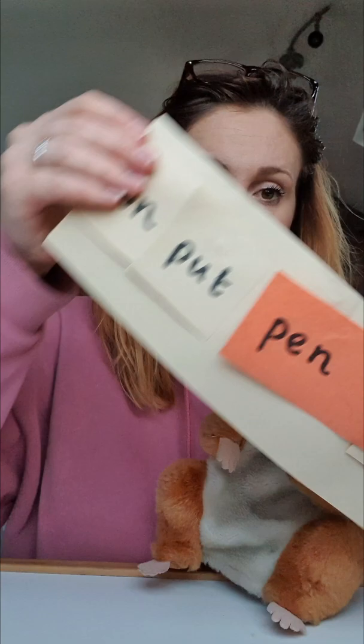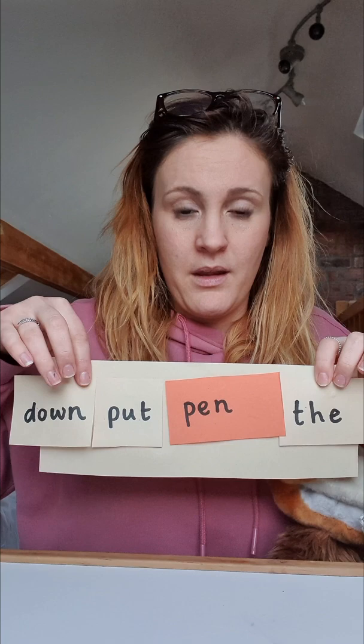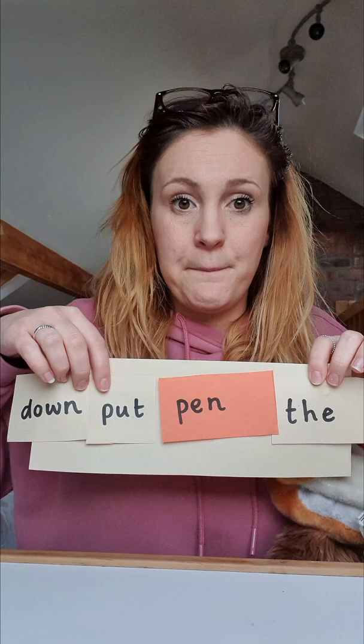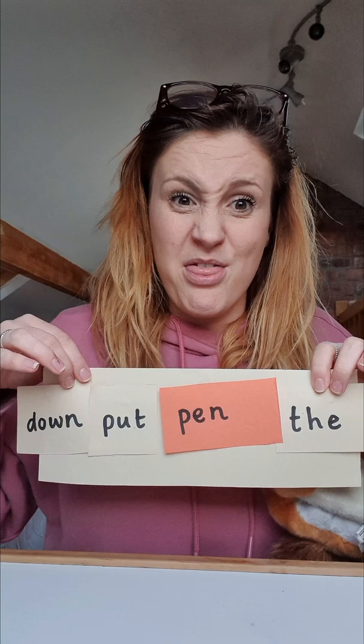We've got one more sentence and I really hope he's got it right this time. He's very lucky that you're here to help. Come on Sid, where are you? This one better be right. It's a very long sentence this one. Lots of these bare words are from bare word set two, so I hope he's been practising those. Down. Put. Pen. The — tricky word, you should know that one straight away. Down. Put. Pen. The. What is going on? I don't think he's been doing his home learning, has he?